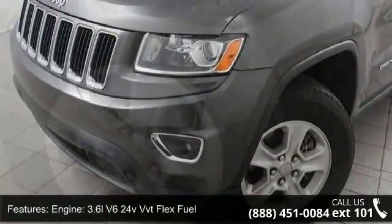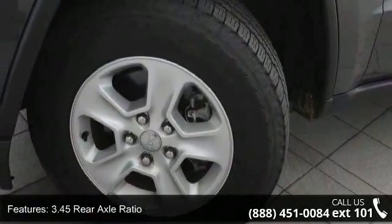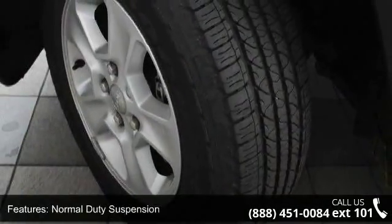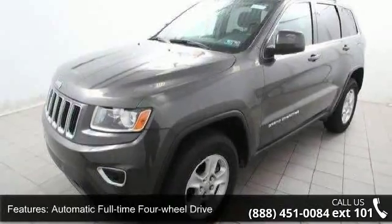This vehicle's top features include engine: 3.6L V6 24V VVT flex fuel, 3.45 rear axle ratio, normal duty suspension, automatic full-time four-wheel drive, and engine oil cooler.